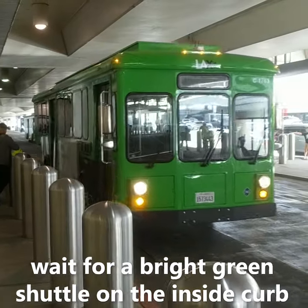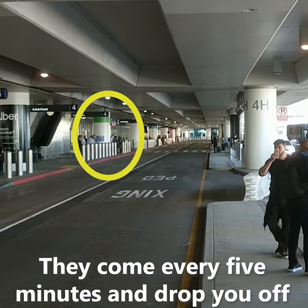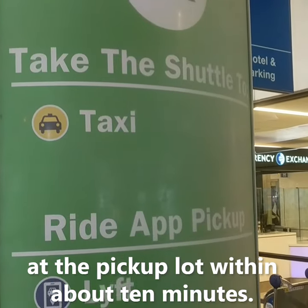From the other terminals, wait for a bright green shuttle on the inside curb by the green LA Exit sign. They come every 5 minutes and drop you off at the pick-up lot within about 10 minutes.